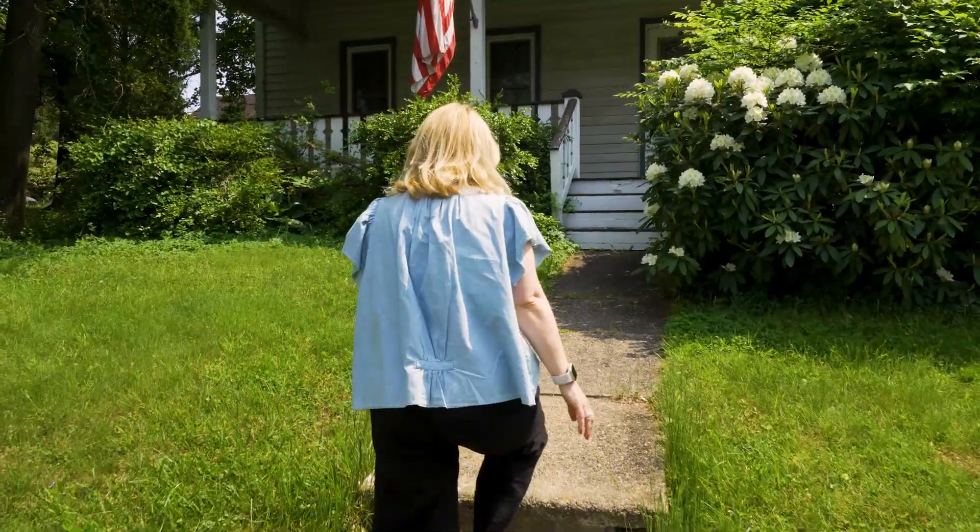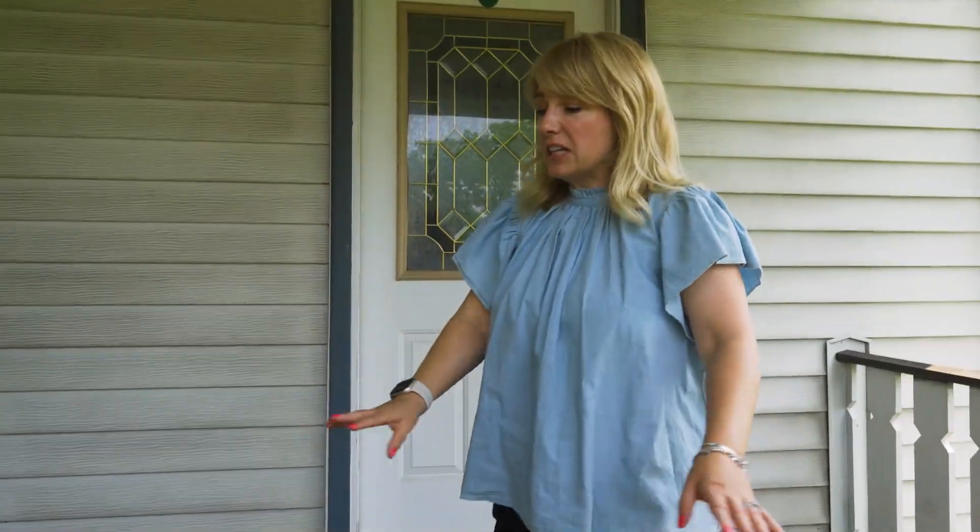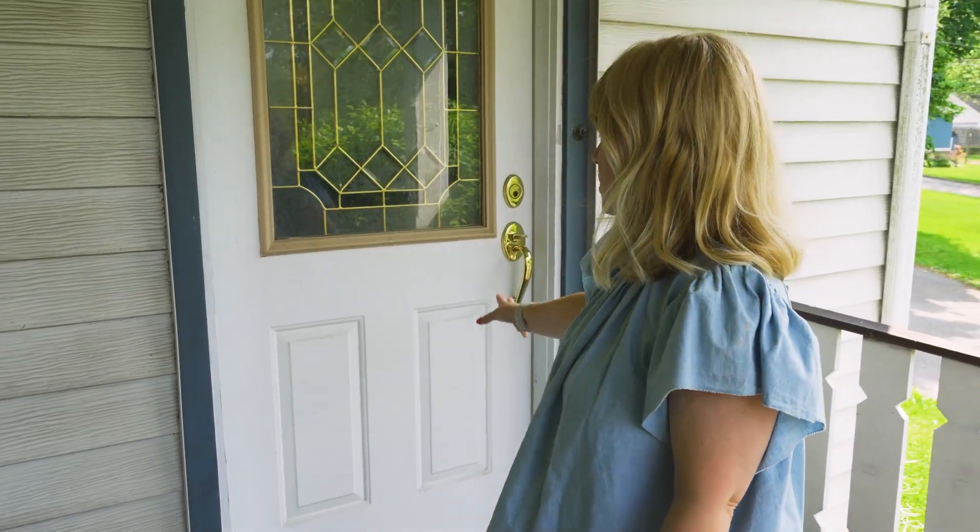We're going to fix these steps and clean up. I love this porch — we're going to clean it off, power wash it, repaint, and put a new front door on. I'm really excited for the changes that you're going to see at this house.